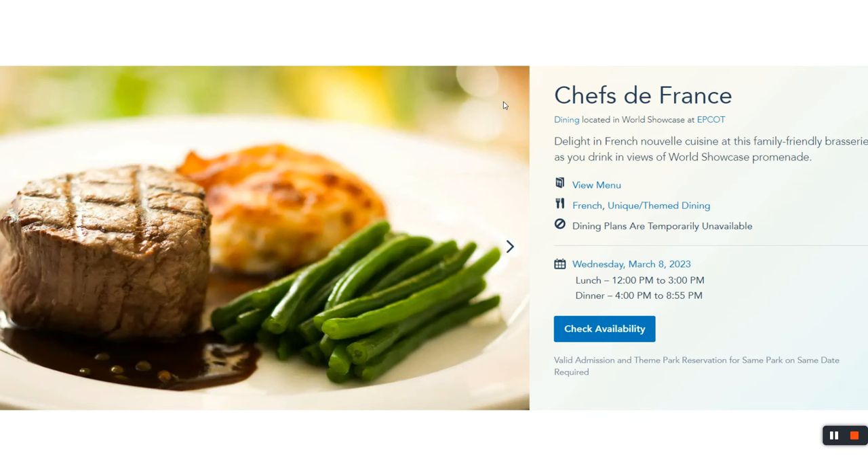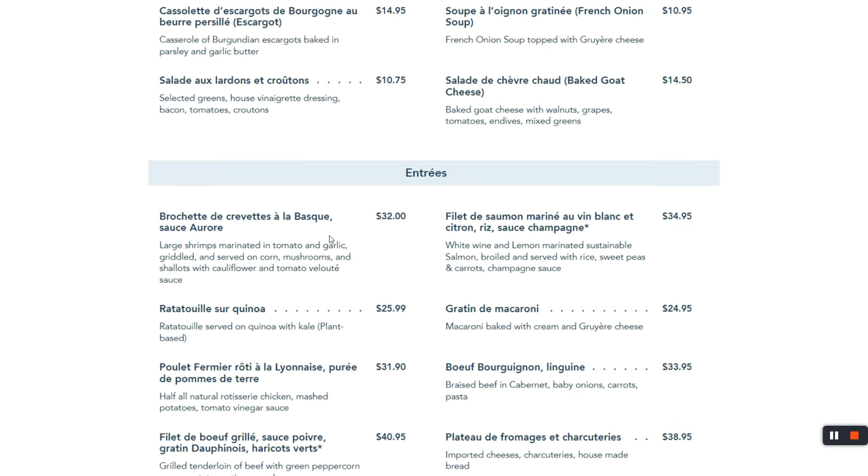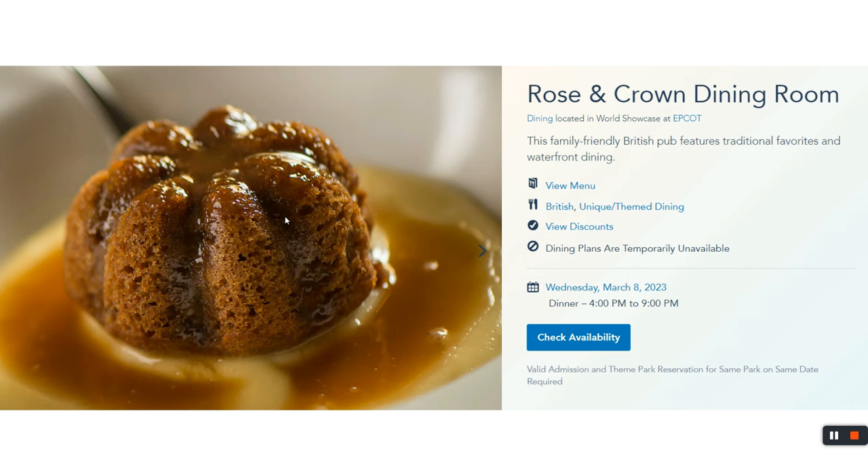Chefs de France offers fine dining in France pavilion, located near Remy. The menu is in French with English descriptions. If little Susie or Timmy is feeling adventurous, there's escargot right at the top. For kids, there are chicken tenderloins — like a nugget, maybe not breaded. For dessert, behind the restaurant is the France pavilion ice cream shop with some of the best ice cream on property, including the apple crumble — you won't be disappointed.